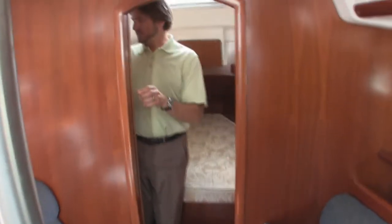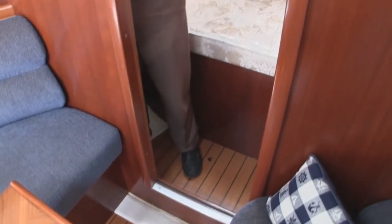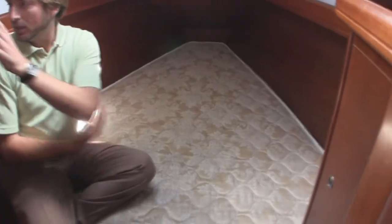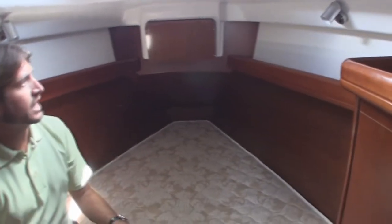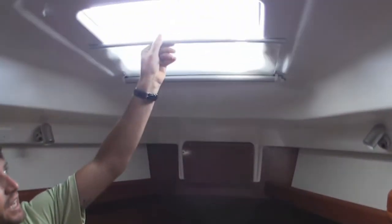Up forward is a really nice stateroom. This is quite clever — it is a pocket door they use, so instead of taking a full swing-in door, the pocket door comes in here and maximizes its volume. We have a really nice V-berth with a really nice upgraded mattress that came from the factory. Additional shelving and a hanging locker are found in this stateroom. Two overhead lights, an overhead hatch to let air in — a phenomenal forward stateroom.